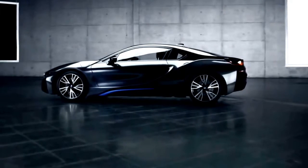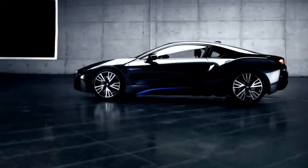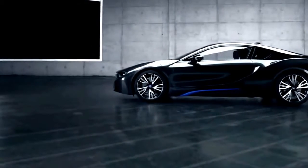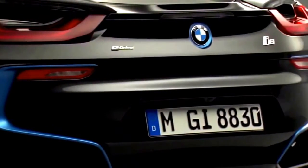Viewed from the side, the BMW i8 presents an ultra-flat silhouette, which seems to say loud and clear: dynamic sports car. From our position, we have a pretty good view of the lines and surfaces interlocking and overlapping — BMW design in one cohesive layer.